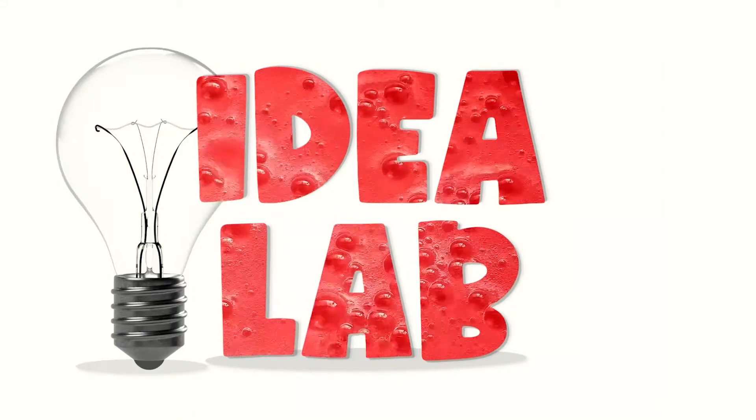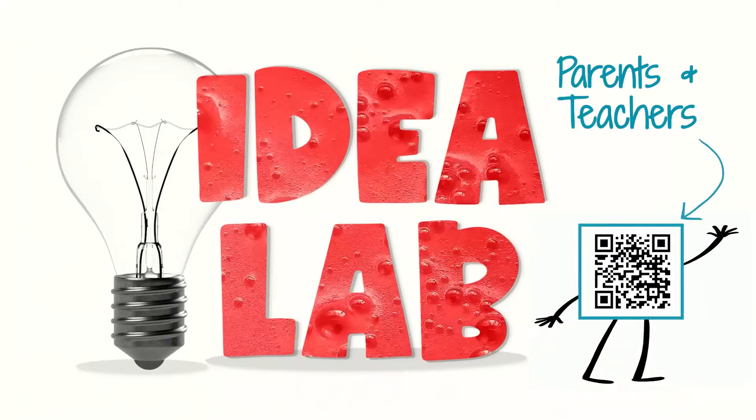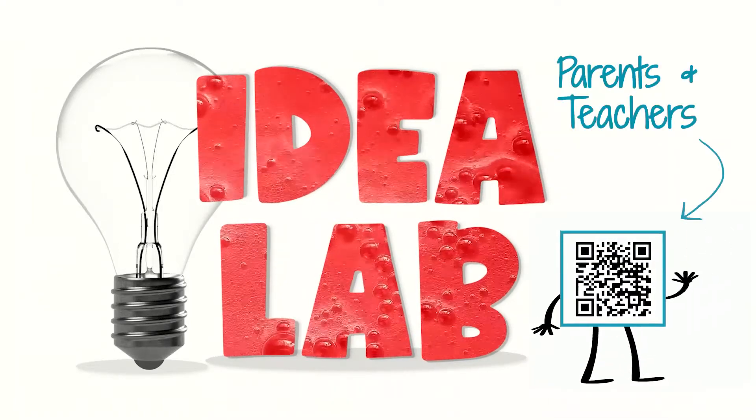This video lesson is coming to you from the Idea Lab. Parents and teachers can use this code to get optional study materials that go with this video.